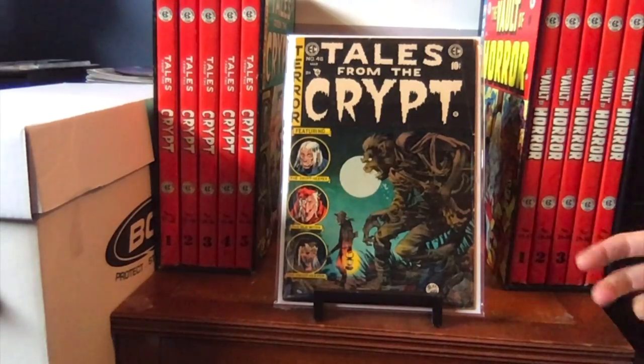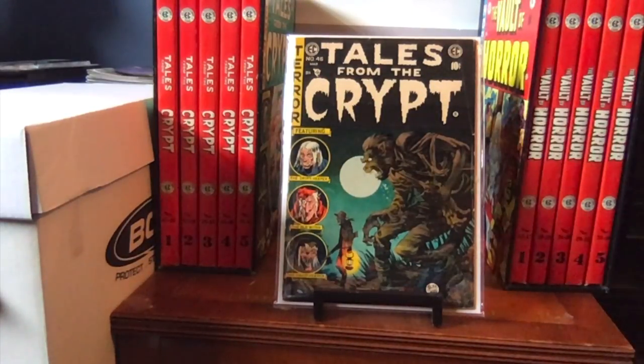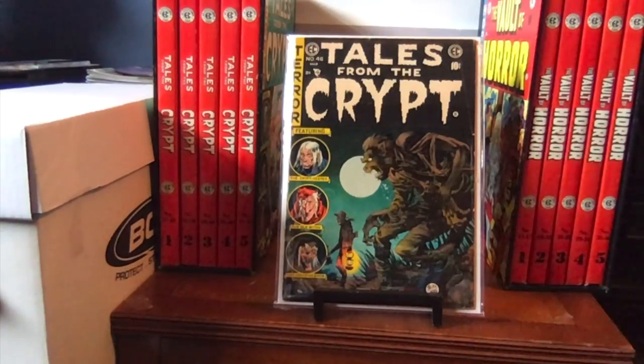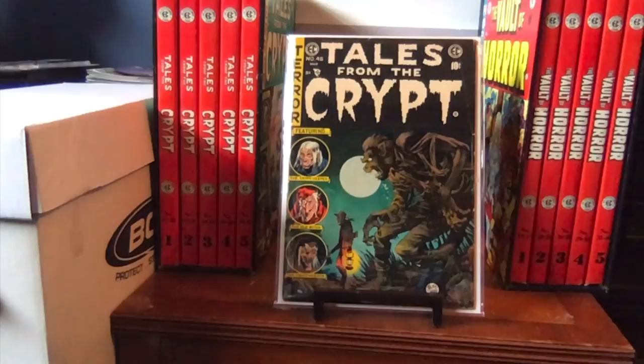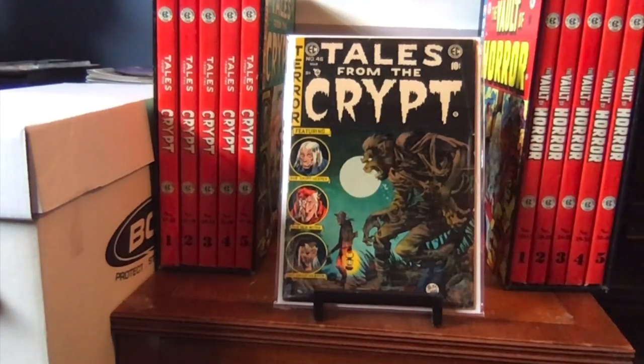The reason I give it a 5.5 is because it has a color-breaking crease right here and a little piece over here. The rest of the book, both front, back, and inside, is absolutely stunning — especially for a black cover; the white part of it really shines out. Another piece of information about this particular issue: the Tales from the Crypt movie that came out in the early 70s from Amicus — Blind Alleys was taken from this issue and made into a segment in that movie from, I believe, 1972.